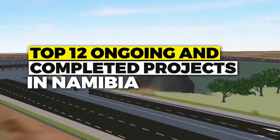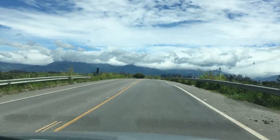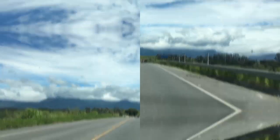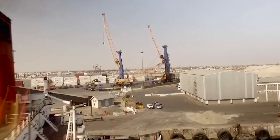In this video, we will take a look at ongoing and completed projects in Namibia. These projects have had a major impact on the country's economy and infrastructure, and they have helped to improve the lives of Namibians.